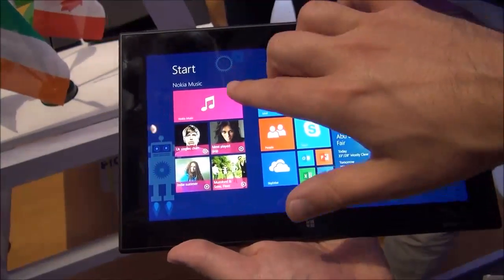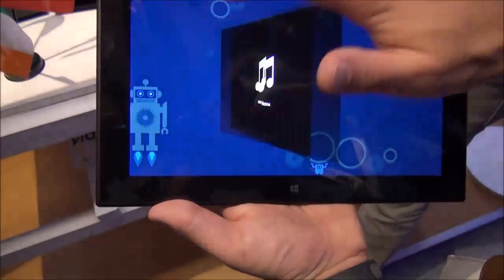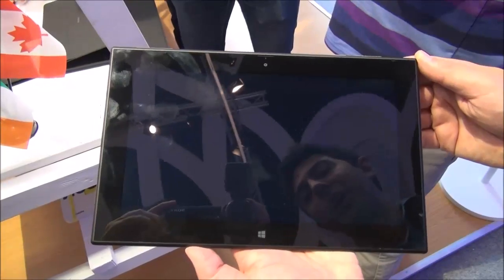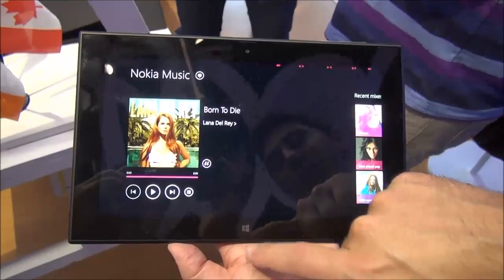You've got your standard Nokia Music — this is actually an exclusive Nokia Music app that's built for the 2520. We'll see if we can watch it here. I'm not sure what's exactly different with it, but we'll try to find out more later. You're running Windows RT 8.1 here, which is actually really nice.